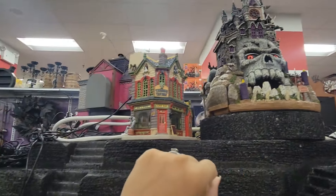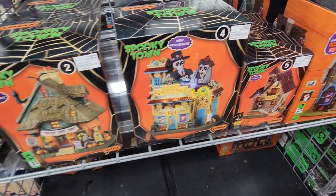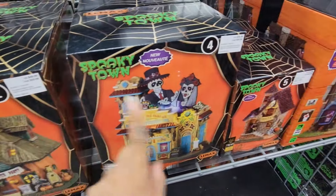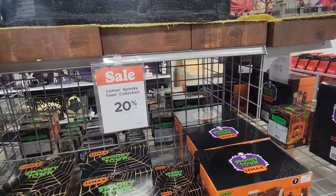They have this as well. The pumpkin patch party is $49.99, this one is $54, and this one is $129. I love the Leemax collection.